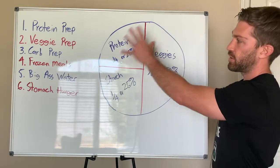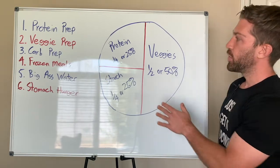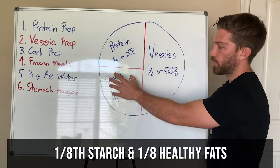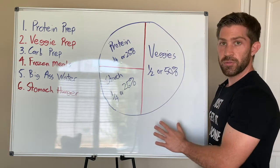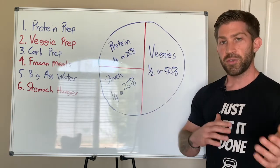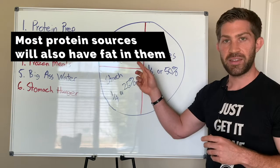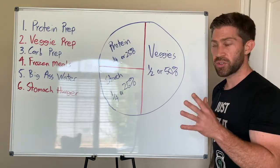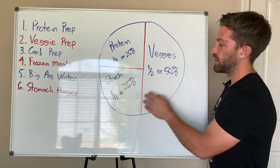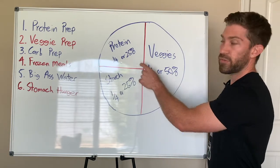Another question I get is: where does fat fit? If you eat a higher-fat nutrition style, that's fine. Keep protein at one-fourth, or 25%, of your plate. Then cut the starch fourth into an eighth — so one-eighth is starch and one-eighth is fat — and keep the vegetables the same. Also remember that most proteins, unless you're getting extremely lean versions, are going to have some fats in them. So for those just starting out, protein and fat are sort of included in the same category, then you have starch, and then vegetables.